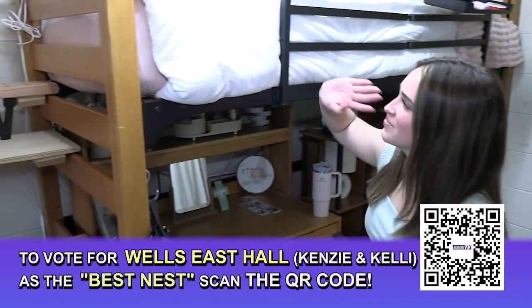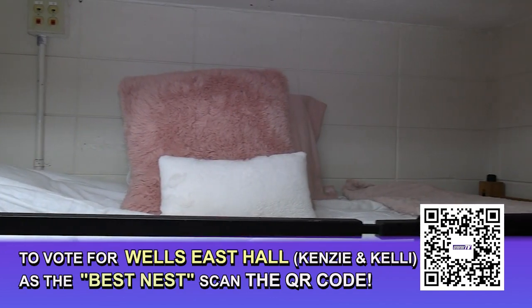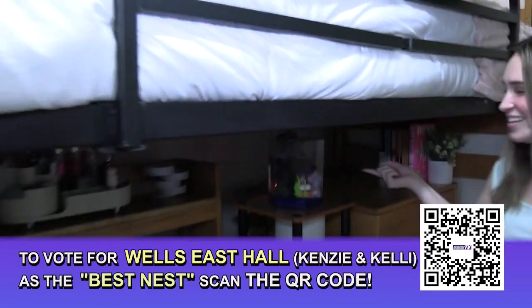So this is my side of the room. Like Kelly told you guys, I have a white comforter and pink sheets, and I think the coolest part about my side is our fish. His name is Artie.